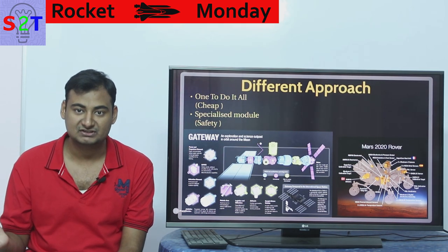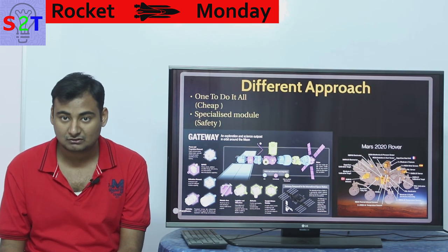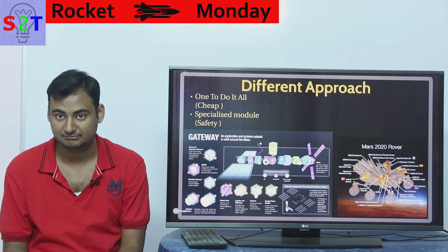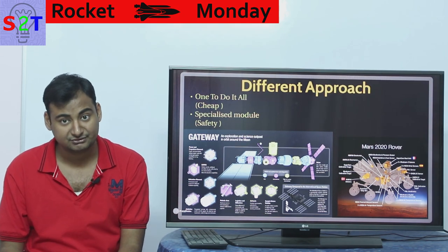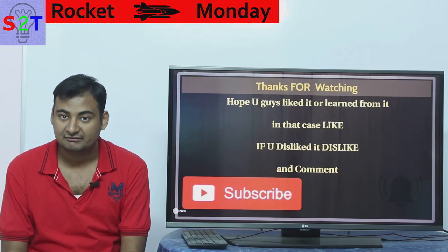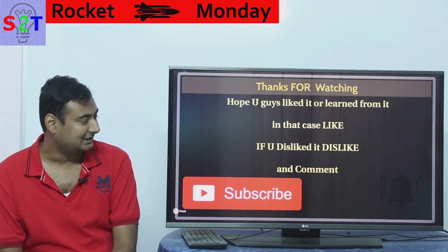So I want you to understand: SLS is not completely useless — on cost, yes, it's inefficient because it's government-run, but architecturally it's not a poorly designed system. BFR is also awesome, but has its hurdles, the biggest being in-situ resource utilization. Without knowing how much energy is needed to make propellant on Mars, the mission has no clear path. We can do it with a giant nuclear reactor providing gigawatts of power, but we don't have that yet. I hope you enjoyed my presentation on SLS versus BFR. If you liked it, please like, share, and subscribe. Leave a comment on what you want to see next on Rocket Monday, and as always, thanks for watching.